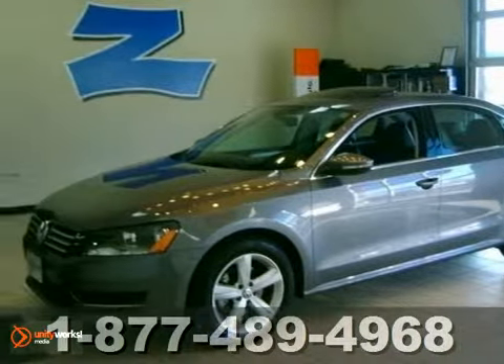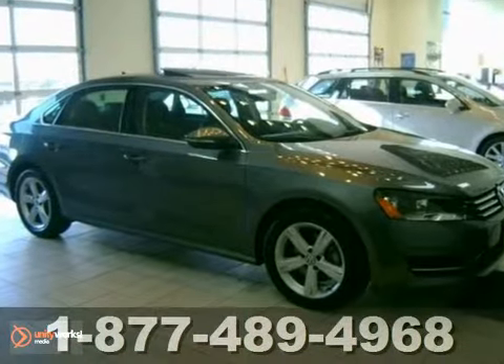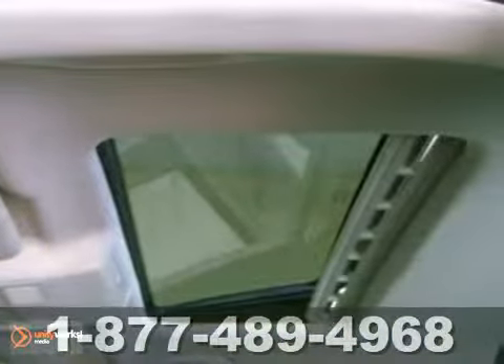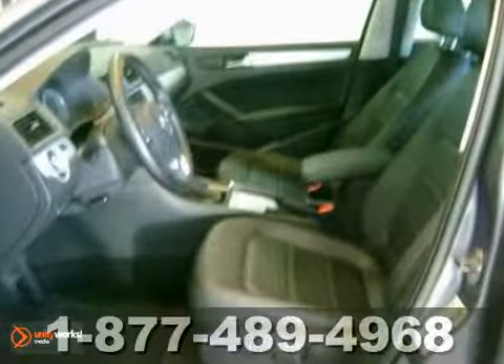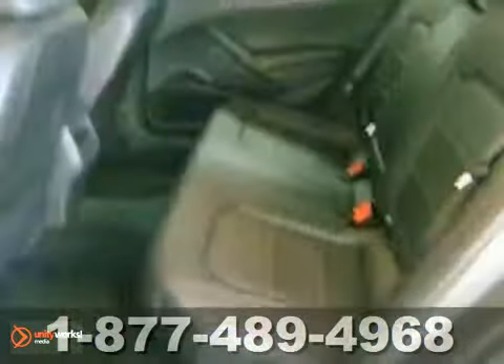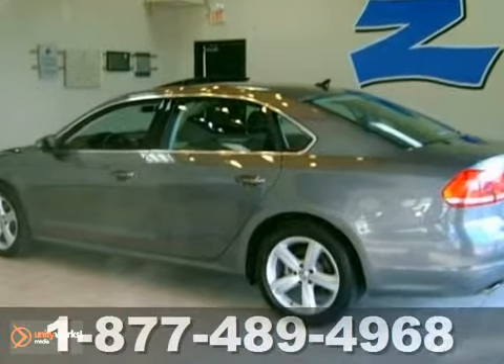Everyone will fit comfortably in this 2012 Volkswagen Passat SE that's certified. With great features like heated seats, a sunroof, and a navigation system, this vehicle is sure to please. The Bluetooth wireless and warranty only make it more appealing. Stop in and take it for a test drive today.